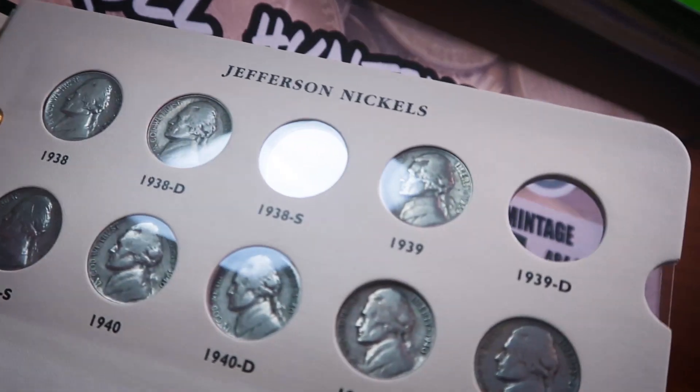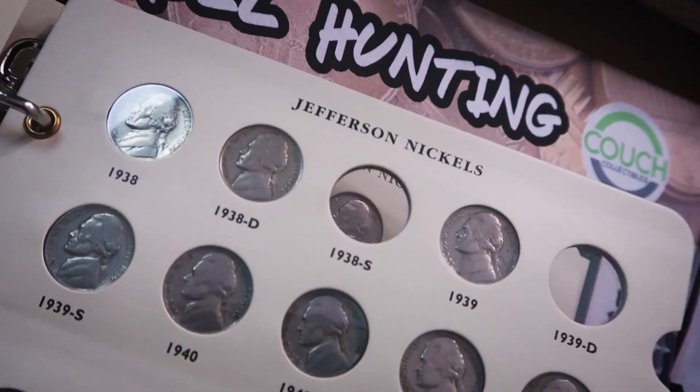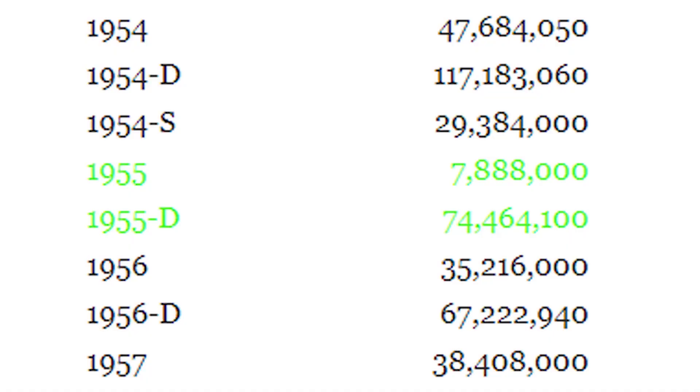I don't need too many more Jefferson nickels, but if you have any 1943, 1942, 1940, 1939, or 1938 nickels I'd love to have those - maybe we could work out a trade if you need some coins from my collection.